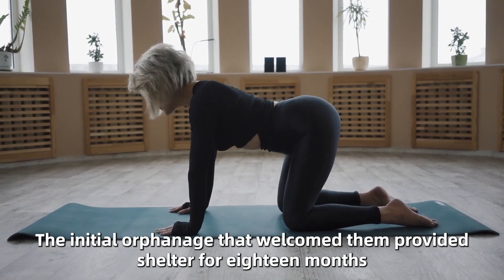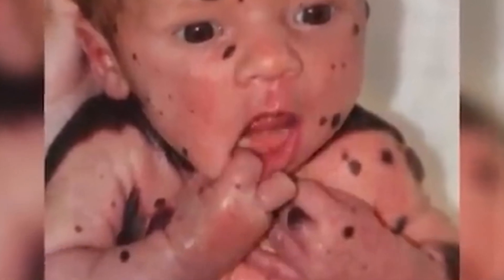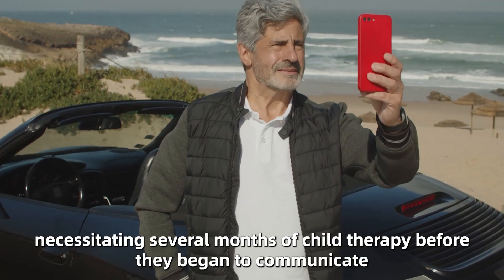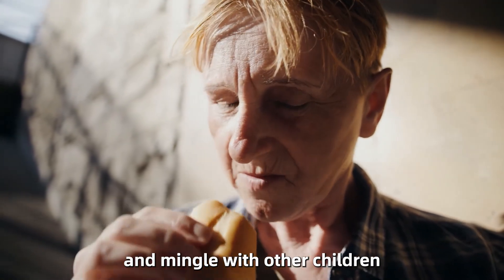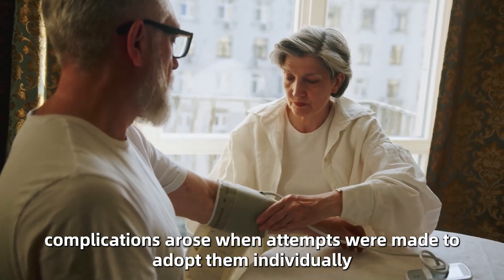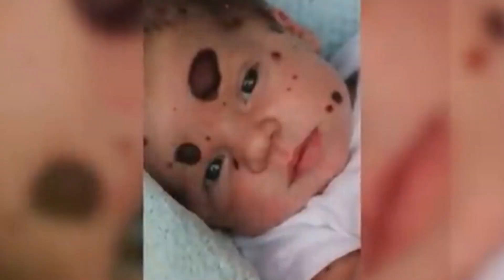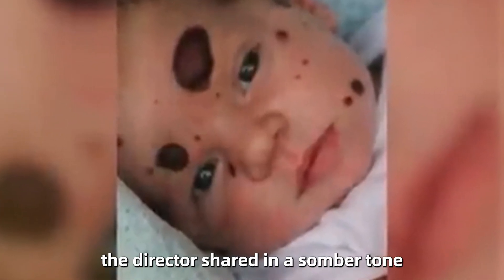The initial orphanage that welcomed them provided shelter for eighteen months, the longest duration they had ever spent in such a facility. Upon their arrival there, the girls were visibly terrified, displaying symptoms indicative of post-traumatic stress disorder, necessitating several months of child therapy before they began to communicate, play, and mingle with other children. Only after this did the orphanage feel confident enough to initiate the adoption process. However, complications arose when attempts were made to adopt them individually, which led to the girls exhibiting anger and refusing to eat. When a family was willing to adopt all six sisters, the situation didn't improve, the director shared in a somber tone.